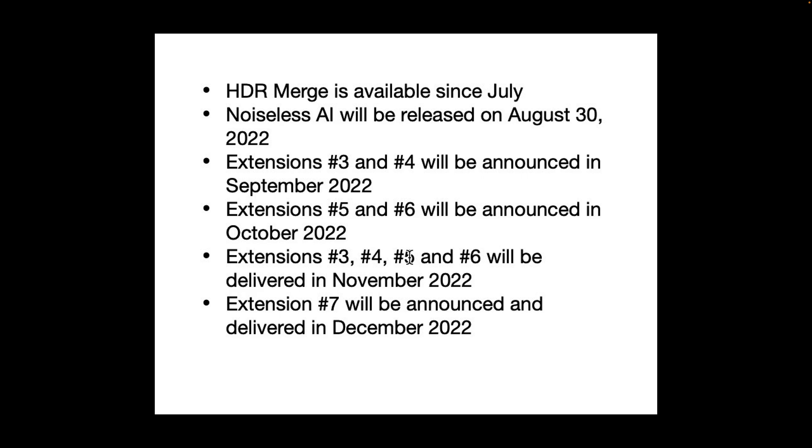I have no word about what these different extensions will be. We'll have to wait until they announce them.